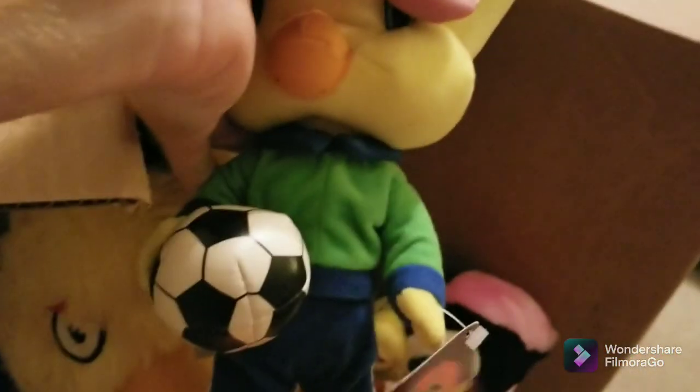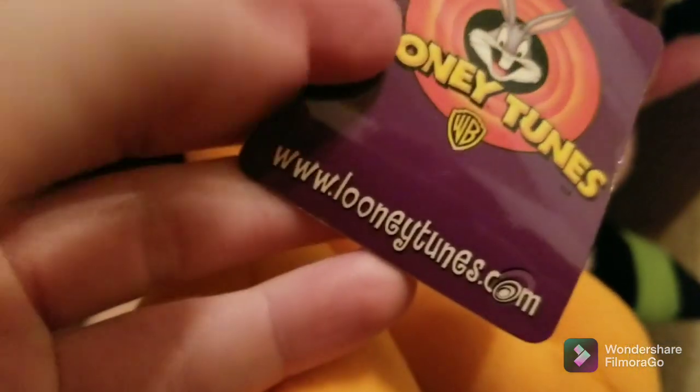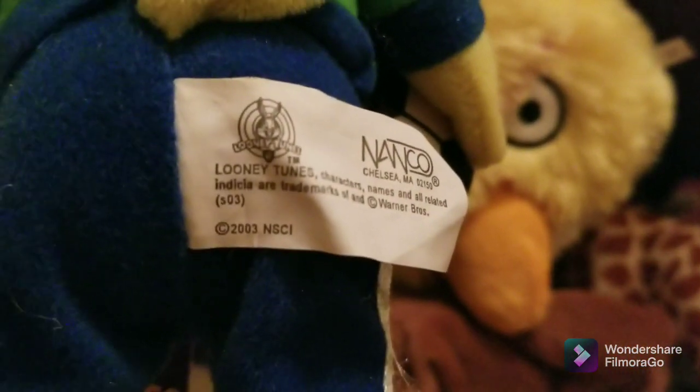I think this might be Tweety — oh yes, it is. It's a Tweety Bird with a soccer ball. Does still have the tags. I don't know if it has a year on it or not — doesn't look like it — but that should do pretty well. There's lots of people that like Looney Tunes and a decent amount of people that like Tweety Bird. It says 2003 right there, so it's not vintage, but still a cool little plushie.